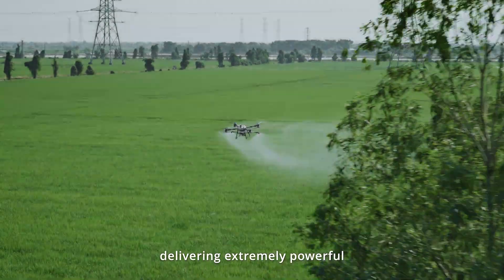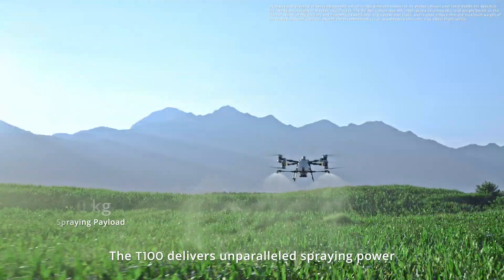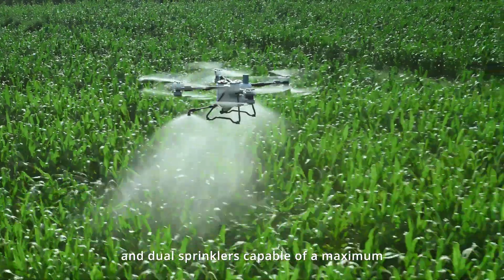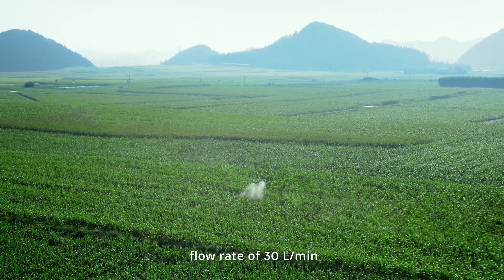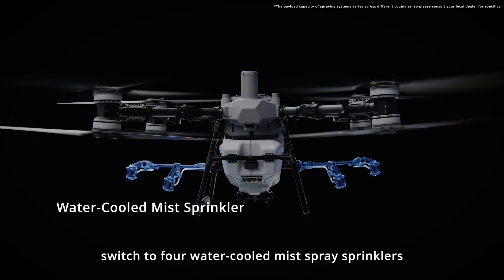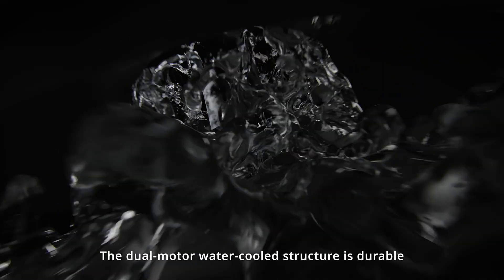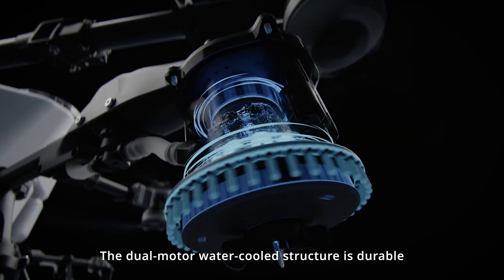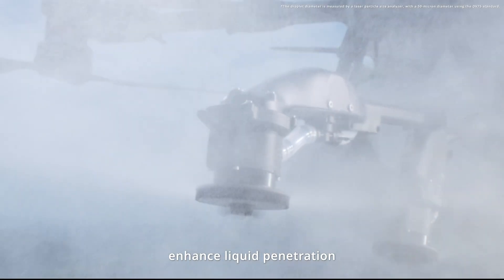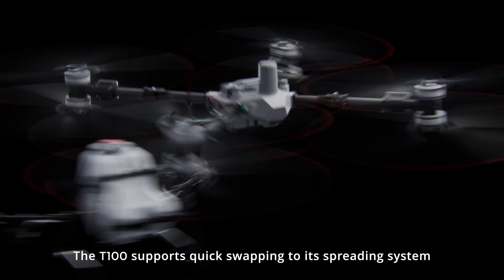The T100 delivers unparalleled spraying power with a 100-kilogram payload and dual sprinklers capable of a maximum flow rate of 30 liters per minute for orchard and high-volume applications. Switch to four water-cooled mist spray sprinklers to increase the flow rate to 40 liters per minute. The dual motor water-cooled structure is durable, and mist droplets as fine as 50 microns enhance liquid penetration and ensure comprehensive spraying coverage.